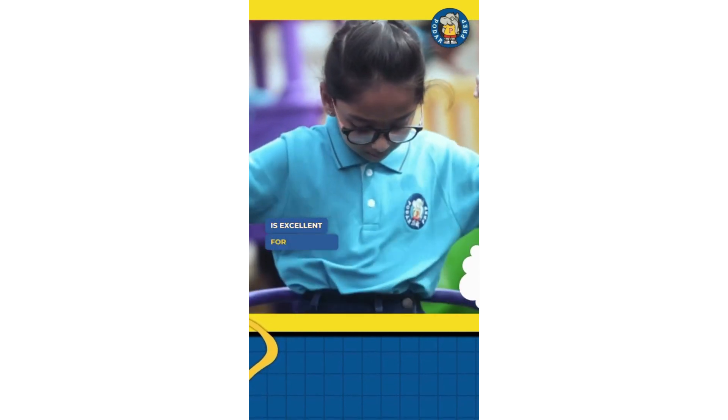At Podar Prep, outdoor play is a very important part of our curriculum. When we say outdoor play, we imagine gardens and outdoor space — and that is there at most of our Podar Preps. But we also need to remember we stay in cities, and sometimes a center may not have access to outdoor play. In that case, we have ensured that every activity children need to do in an outdoor play space is done in an indoor play area.